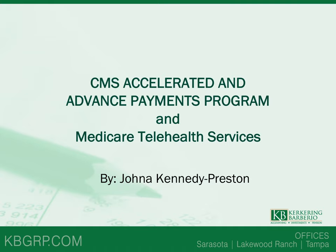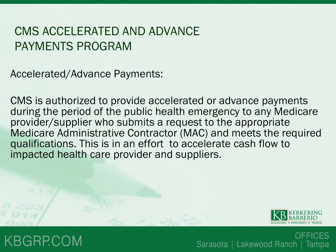My name is Jonna Kennedy Preston. I'm the healthcare business consultant with Kirkring Barbario. This morning we're going to talk about a couple of things that directly impact healthcare providers, one of which is CMS's decision to allow for accelerated and advanced payments during this pandemic. CMS is authorized to provide accelerated or advanced payments to healthcare providers in times of emergency, and what this allows them to do is provide cash flow options for healthcare providers impacted during these times.